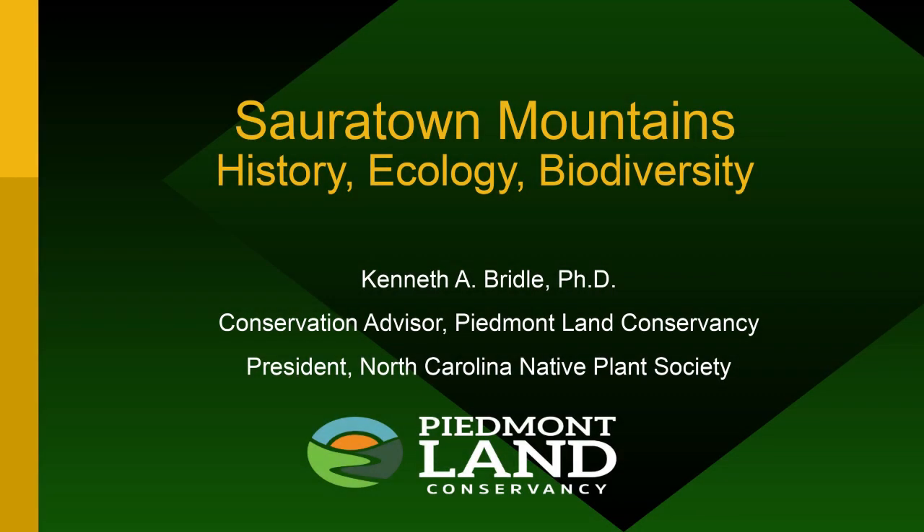This talk is about the ecology, geology, and biodiversity of the Sauratown Mountains — little mountains separated from the Blue Ridge. When Stokes and Surry County were one county before splitting in 1849, it was the only county in North America with a self-contained mountain range. The Sauratown Mountains are named after the Saura Indians, a Siouan tribe who lived in the area and were largely wiped out by smallpox before the Quakers or Moravians moved in.